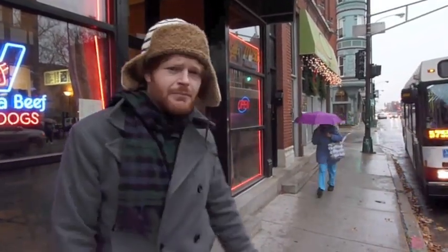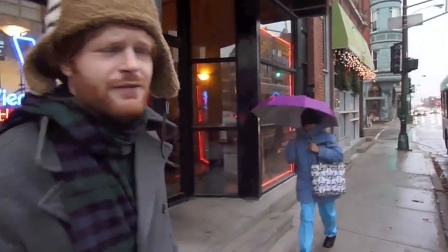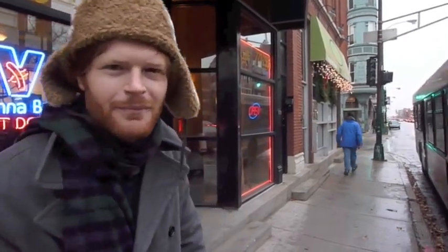This is one of the best Italian beef places in town. It's Jay's Beef and definitely a highlight of the neighborhood. We're going to go inside and have some sandwiches and see how the pros make them. Let's go.